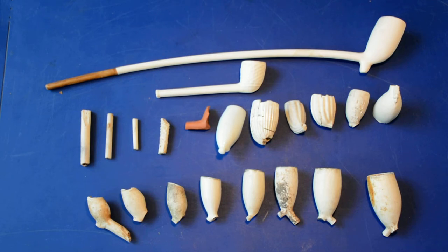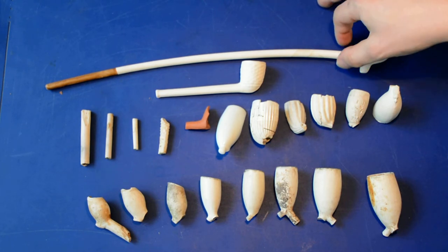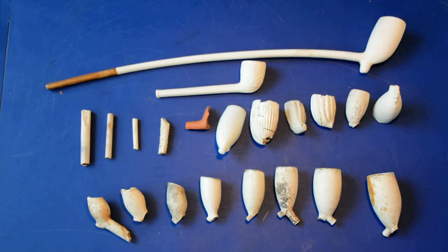Because they started to be mass produced and they break very easily — as you can see, this stem is very fragile — they're really a short-term product. And that means that you can date most of these pipes to about 10 years precisely, which makes them a very good guide fossil.